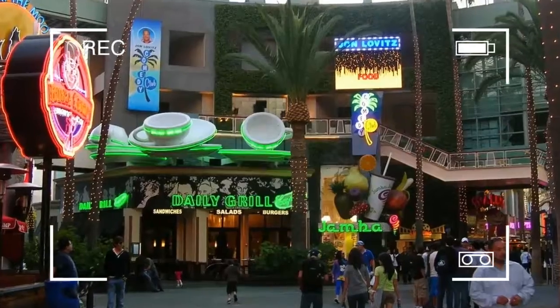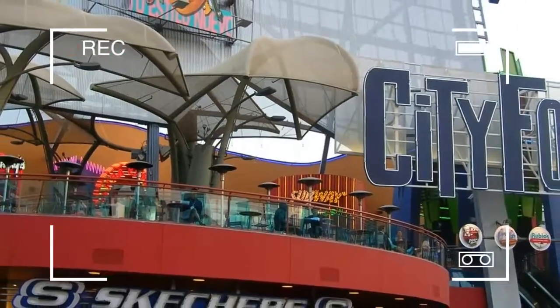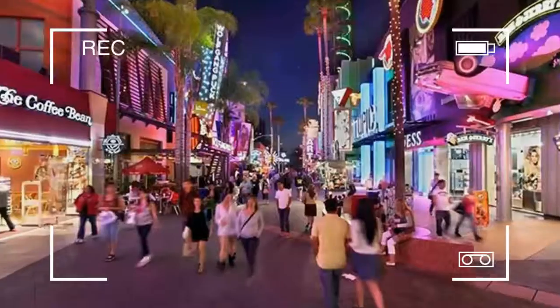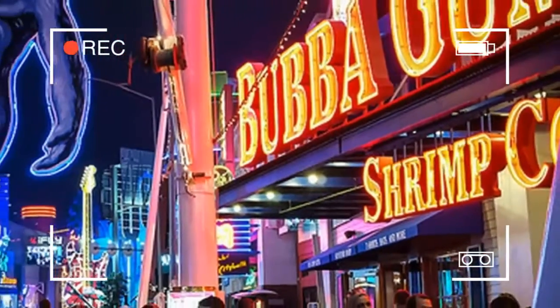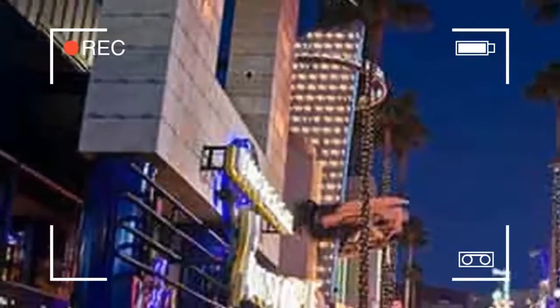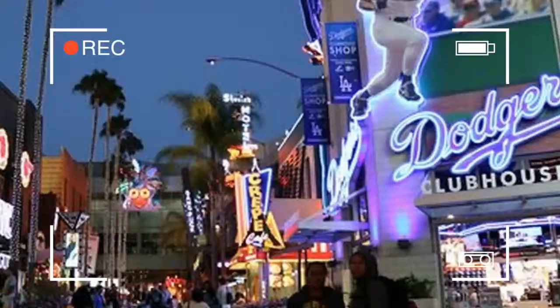Universal CityWalk are the entertainment and retail districts located adjacent to the theme parks of Universal Parks and Resorts. CityWalk began as an expansion of Universal's first park, Universal Studios Hollywood, and serves as an entrance plaza from the parking lots to the theme parks. CityWalk can also be found at the Universal Orlando Resort and Universal Studios Japan in Osaka, Japan.